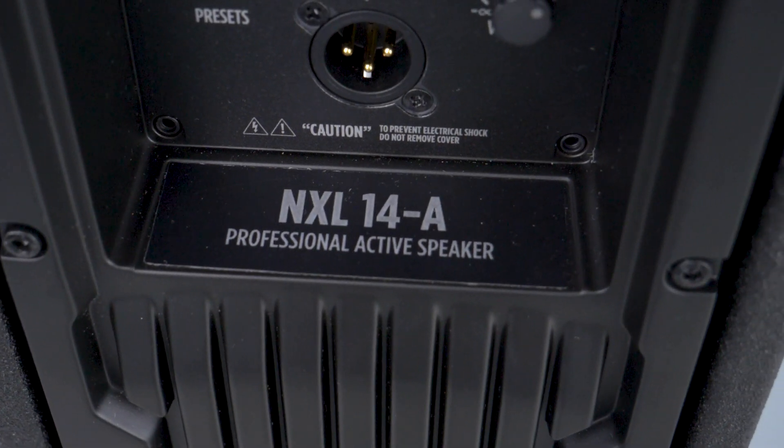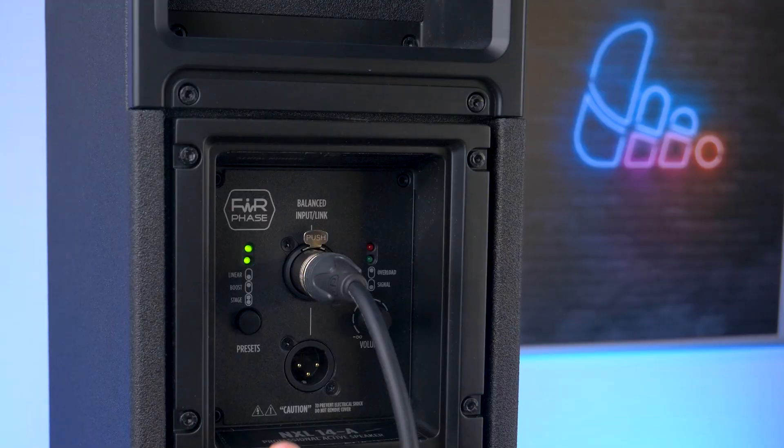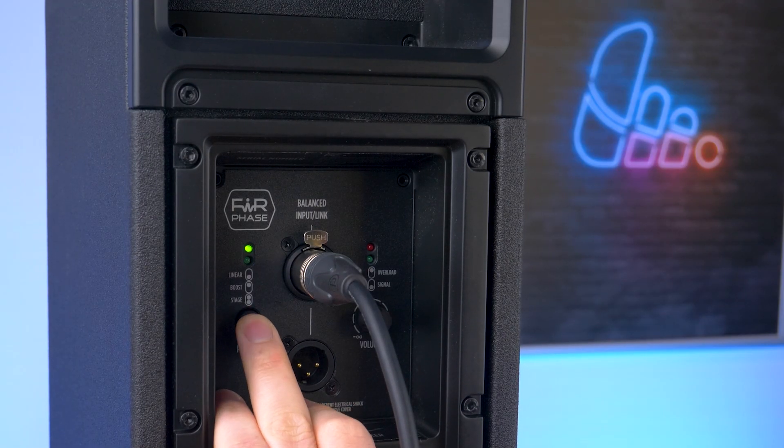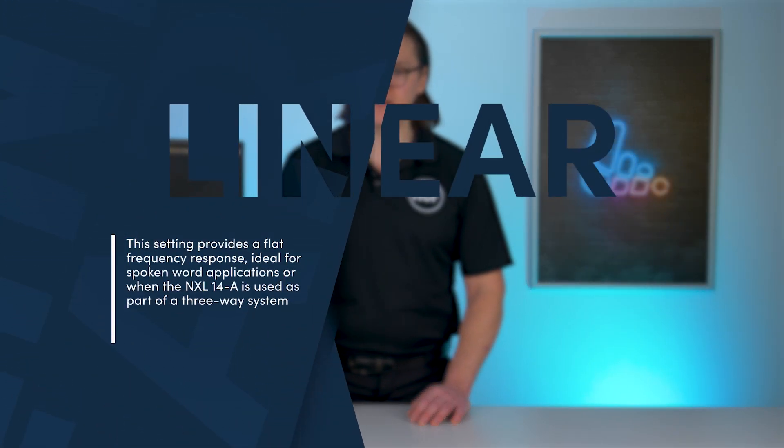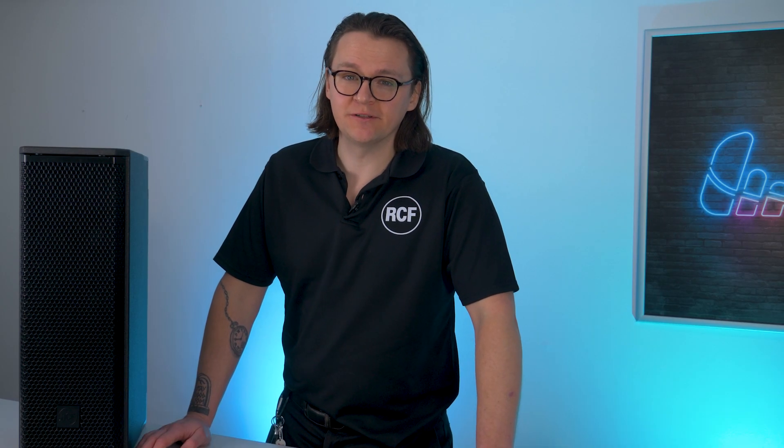To make setup even easier, the NXL14A features three built-in presets, allowing you to quickly optimize the speaker for different environments and applications. Linear: this setting provides a flat frequency response, ideal for spoken word applications or when the NXL14A is used as part of a three-way system, which I'll cover shortly.